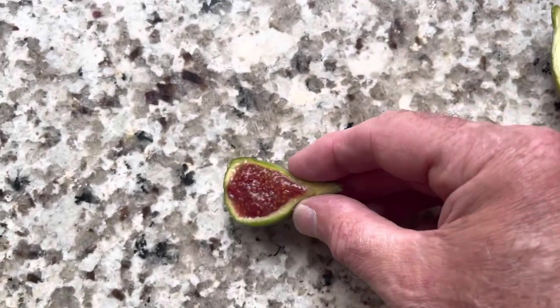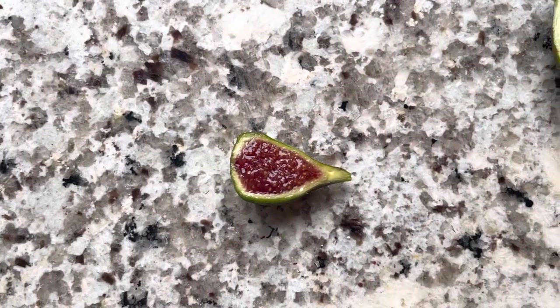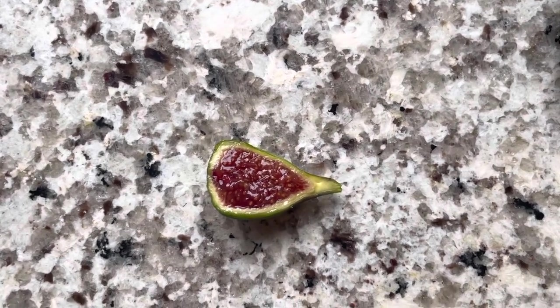Thanks for watching. This is Chris with Oregon Figs. Feel free to like and subscribe. We'll see you on the next one.